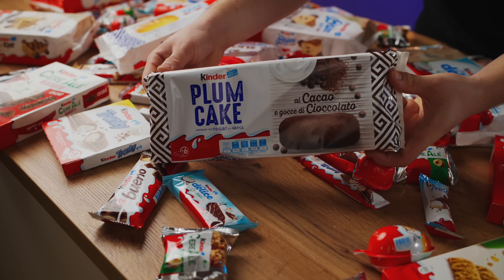Let's try the cocoa version. Surprisingly, this is much worse than the last one — it's dry and crumbly. 5 out of 10.